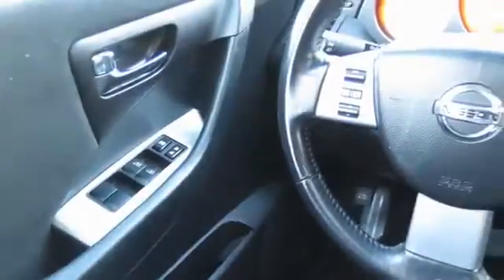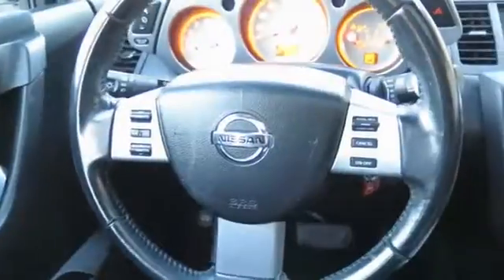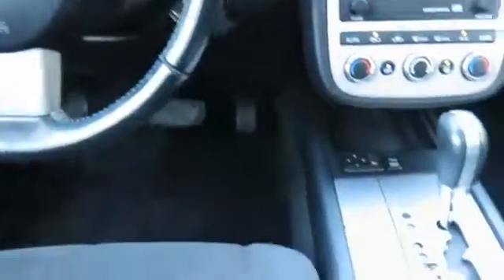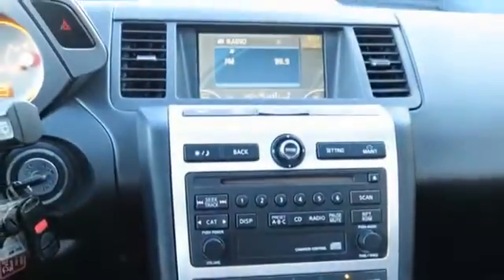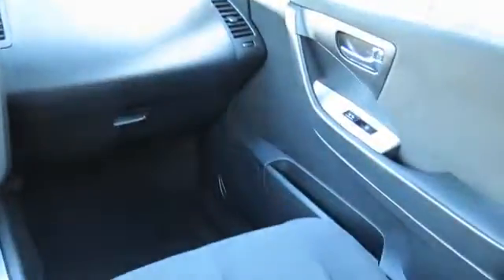On the inside, you'll find an auxiliary input, steering wheel controls, dual temperature control, front airbags, side airbags, child safety locks, an adjustable tilt steering wheel, power seats, cruise control, and power door locks.